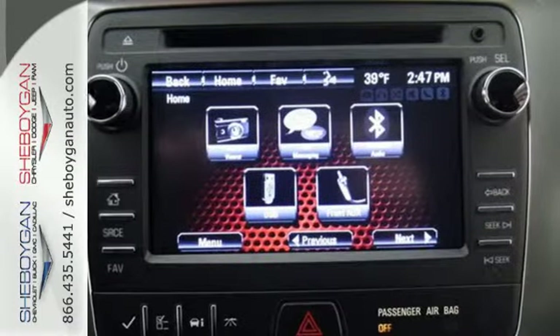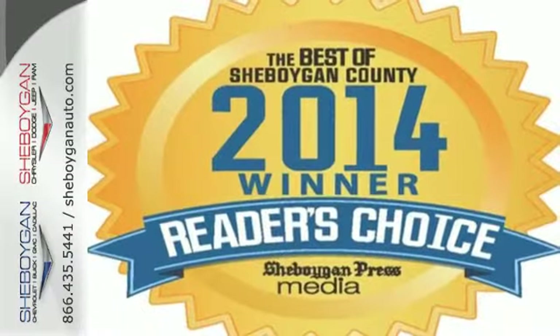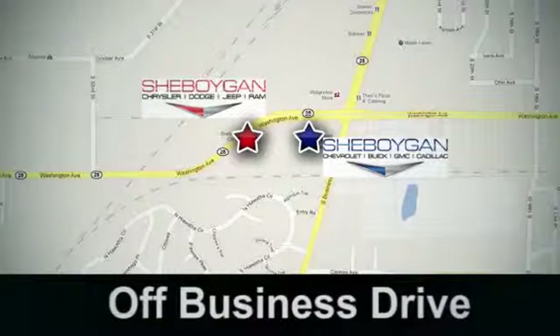Make sure the first impression is a strong one. Drive this home today. Come see us today at Sheboygan Auto — eight brands in one location, off Business Drive in Sheboygan, Wisconsin.